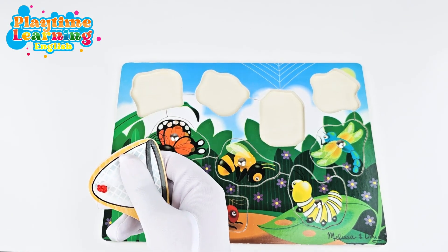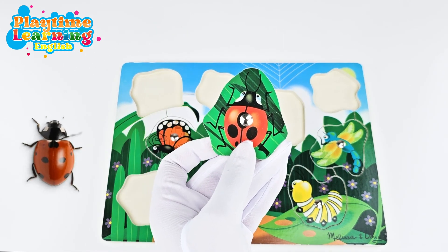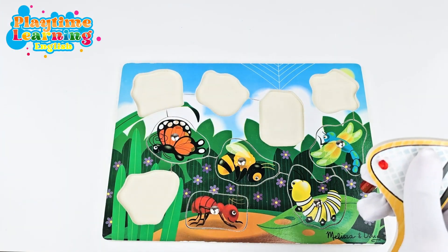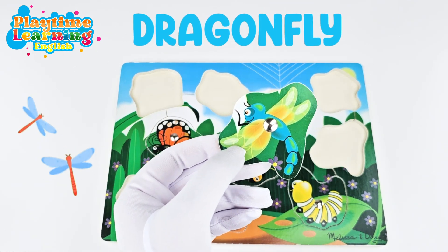This is a ladybug. Did you know ladybugs have bright colors so that other insects and animals won't eat them? Let's catch another one — how about this one? This is a dragonfly!